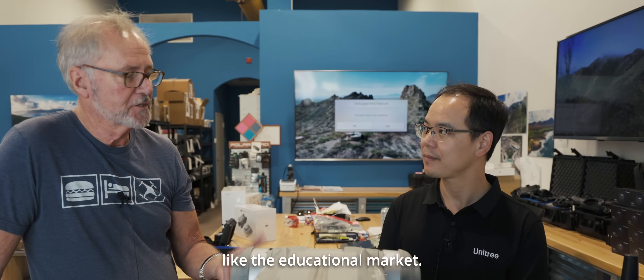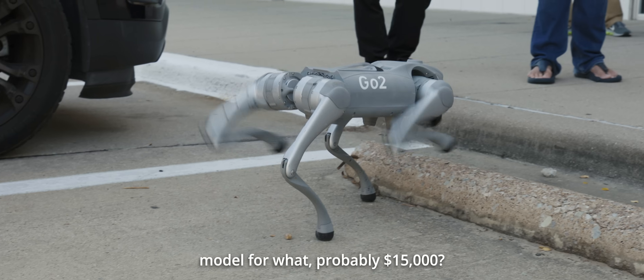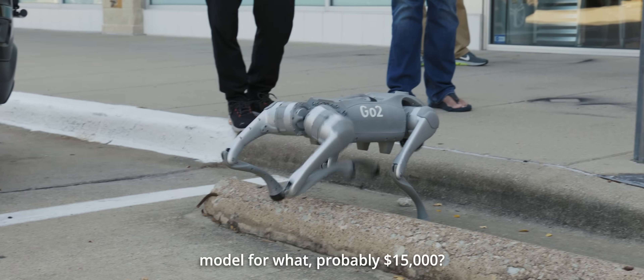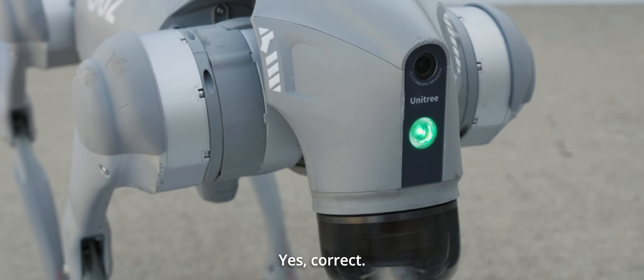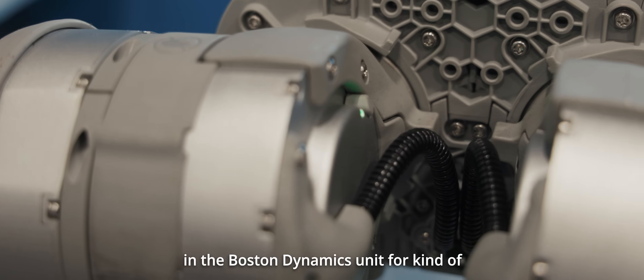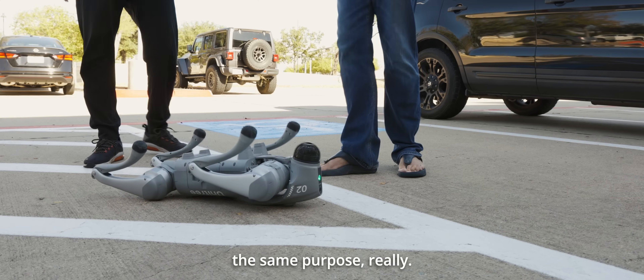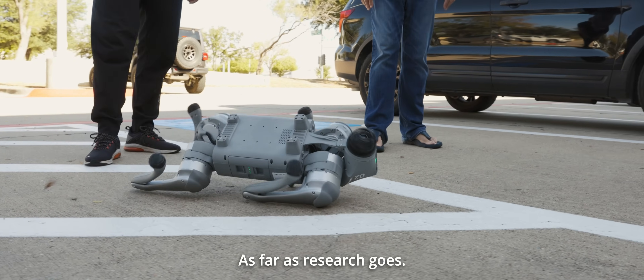That would be great for the educational market. A university could get in with the EDU model for around $15,000, versus having to invest probably $100,000 in the Boston Dynamics unit for kind of the same purpose as far as research goes.